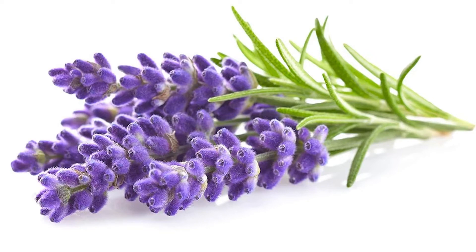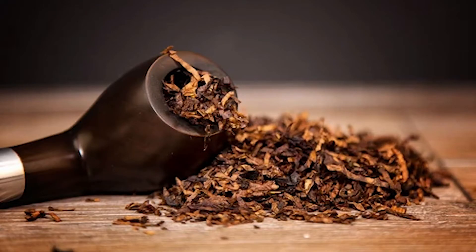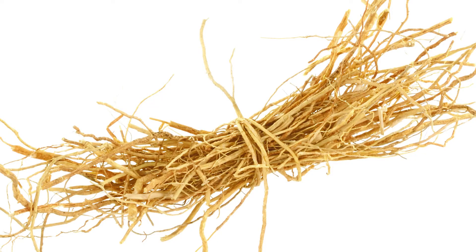The scent notes for this original edition: at the top you have lavender, sage, and mandarin orange. The heart notes are tobacco, rose, carnation, and geranium. The base notes are tonka beans, fir, vetiver, and cedar. It's the sweetness combined with the tobacco that makes it amazing. Unless there's something in the notes that you just don't like, I think it's going to be an instant like or love.